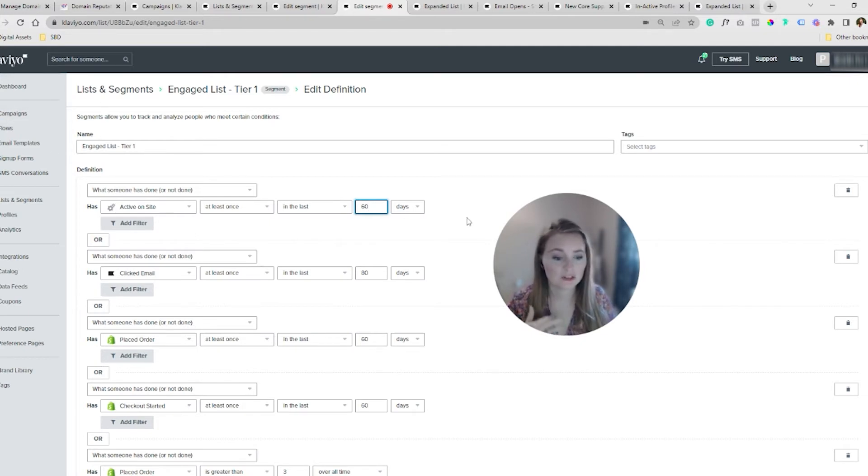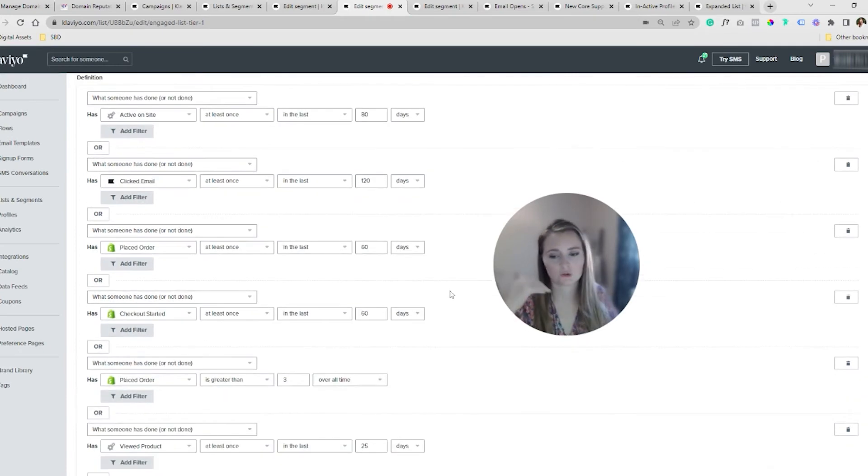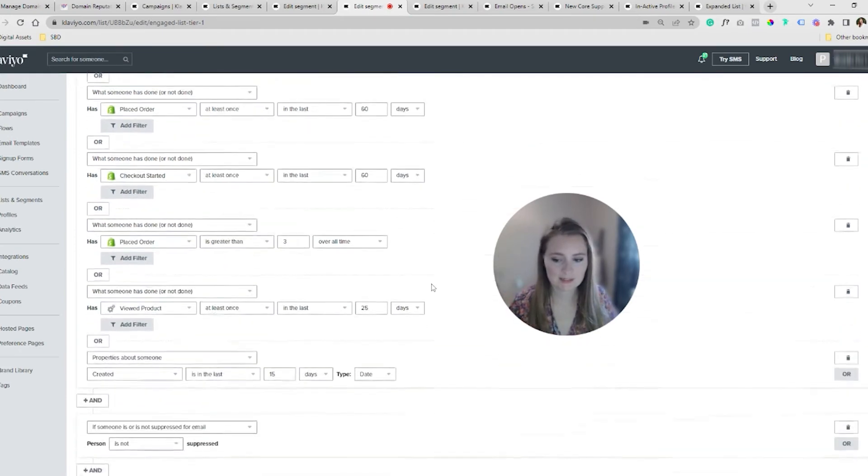This is why I call this engaged list tier one. Clone this segment and create one that's more wide — in the last 80 days, in the last 120 days. Build those tiers. Once you see that you're getting your footing and seeing some repairs, jump on and start sending to tier two and tier three. With your engaged list, someone did any of these actions to qualify and they're not suppressed — it's just an extra check. You should have a core suppression list, which I'll show you next.